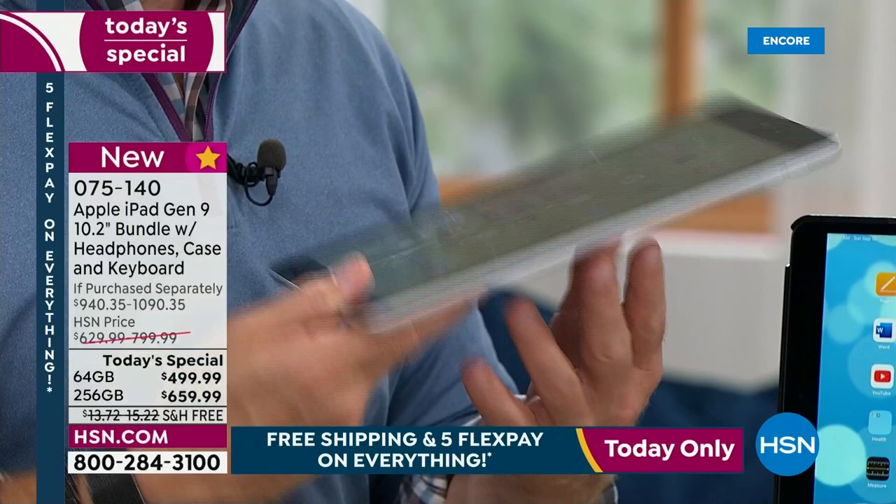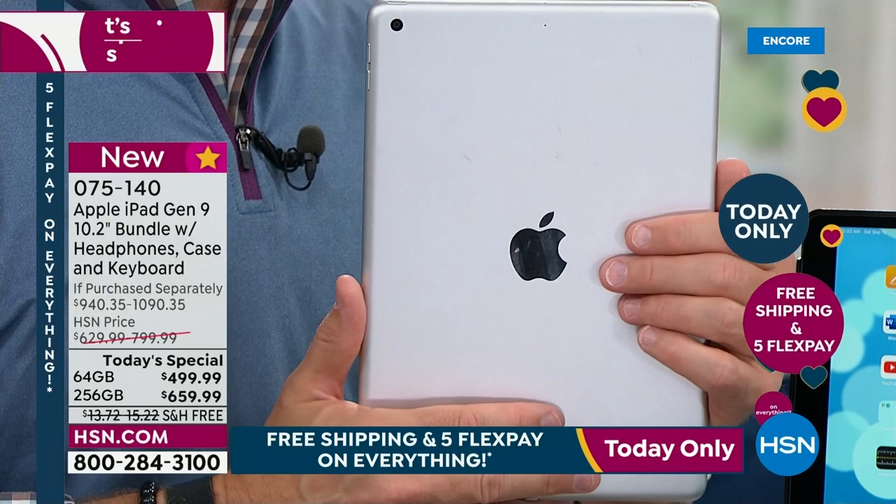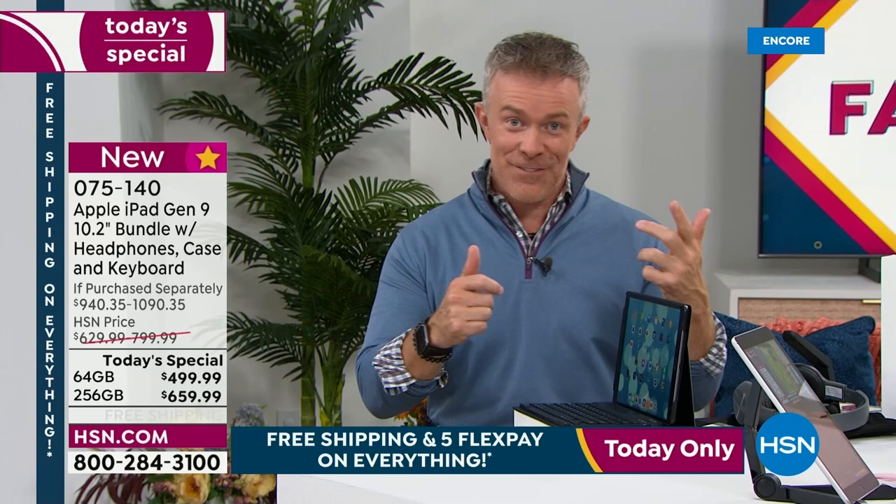Apple has other iPads out there — they're more expensive, the Pro series, the Air series. And even at the Apple Store, if you pick this up, they're like, 'You got the ninth generation, that's great. Do you want to buy a case? A keyboard? Headphones?' We're including all that and technical support and a whole bunch of great stuff. You walk out of the store with hundreds of dollars more of stuff.